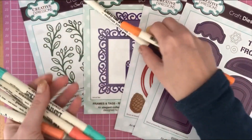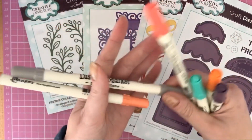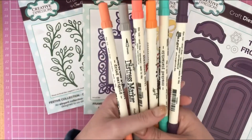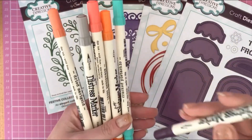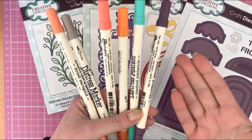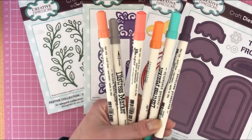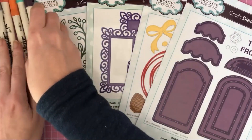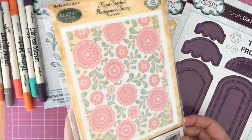Then I got myself some Tim Holtz Distress Markers: Ripe Persimmon, Seedless Preserves, Cracked Pistachio, Abandoned Coral, Pumice Stone, and Dried Marigold. Amazing bargain — these were 99p each, and one was actually 25p. They retail at least three to four pounds each. I love my Distress Markers; I've got a bit of a collection along with the ink pads and they work perfectly together.